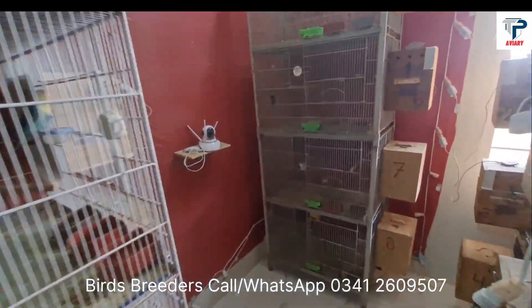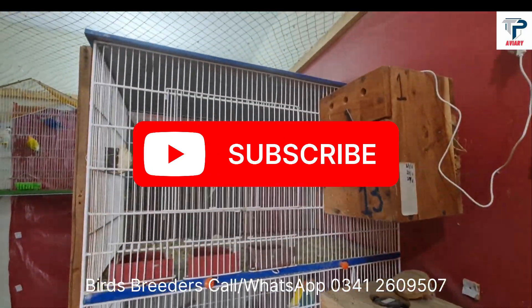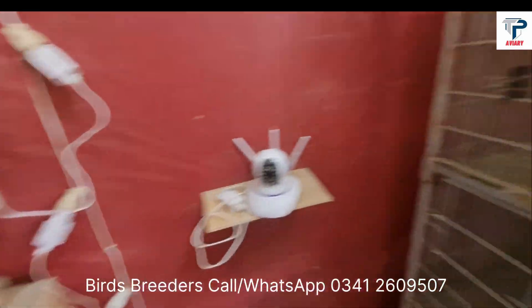Welcome to Birds Breeders Channel. This is the first video. In this video, started in 2023, I will show you some progress.